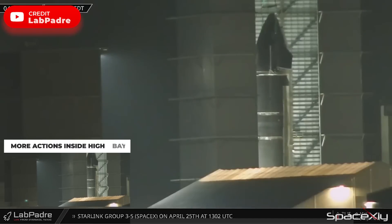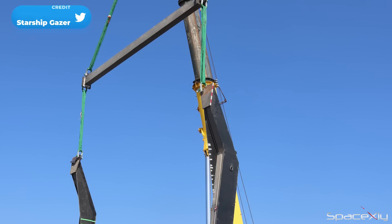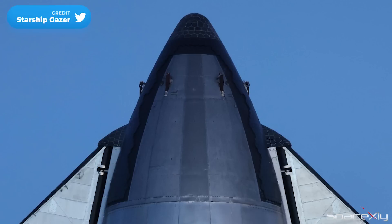Inside the high bay, we could also see the new Starship lifting rig being used to move S-28 toward the left of the high bay. This new lifting rig uses the chopstick lift points instead of the old lifting pins on previous Starships.